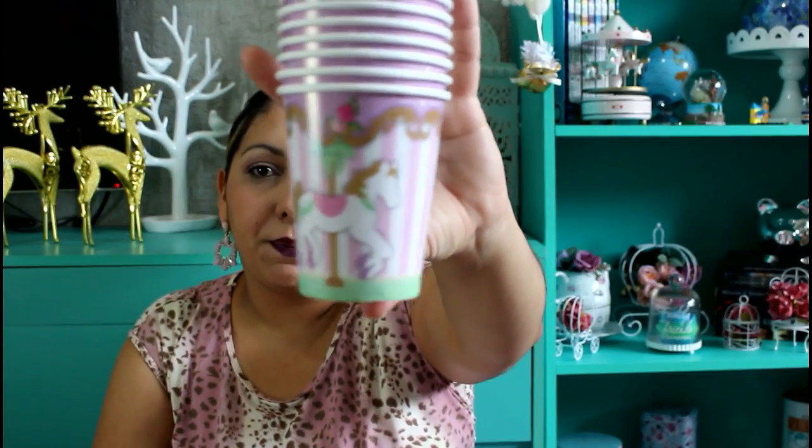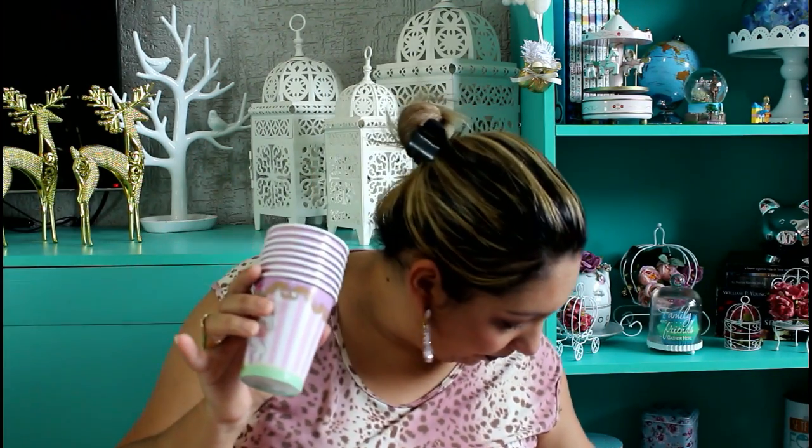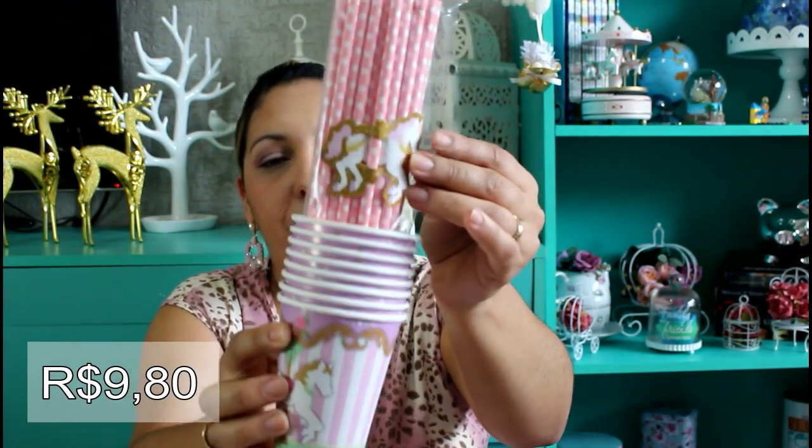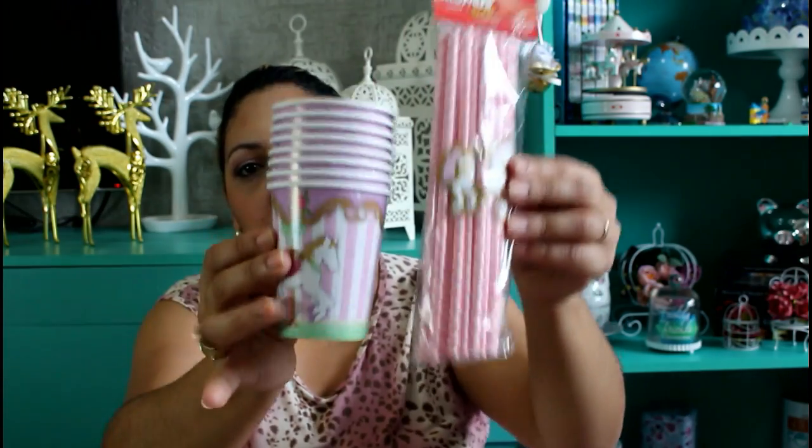Então vamos começar com as comprinhas. Eu escolhi o tema Carrossel Encantado — é o tema desse cavalinho lindo aqui. Pra começar, eu comprei esses copos temáticos. Vem oito copos no pacotinho — já abri pra ficar mais fácil de mostrar. Ele é um copinho caro, então não dá pra comprar cem copos desse, porque já ia dar o valor de tudo que eu gastei aqui. Comprei alguns pra fazer um composto. Comprei também esses canudinhos do tema — são canudos que você encaixa o cavalinho, dá pra colocar no copinho para decorar. Comprei mais pra decorar mesmo.